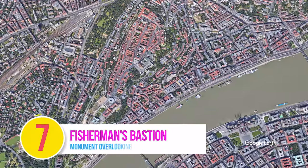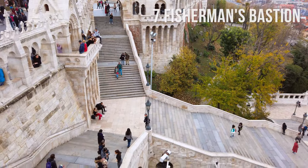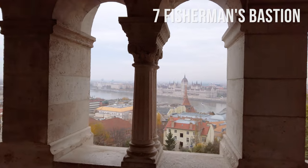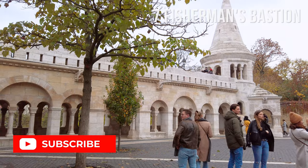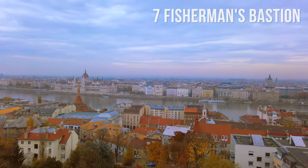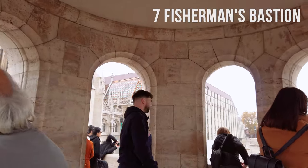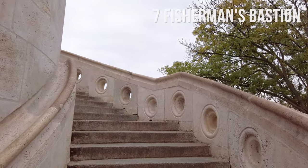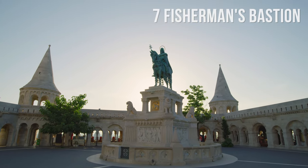Number 7: Fisherman's Bastion. The Fisherman's Bastion is a monument overlooking Budapest from the Buda Castle and is one of the most important tourist attractions in the city. Constructed in 1902 — the same year as the Parliament — it offers fantastic views of the city. The name comes from a group of fishermen who lived under the walls in an area called Fishtown and defended the castle against invasions.